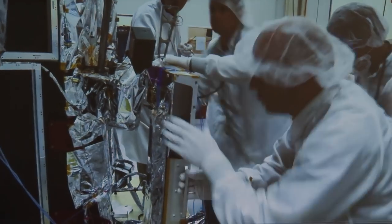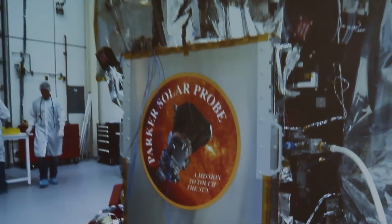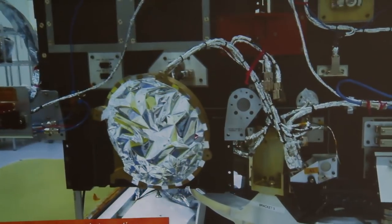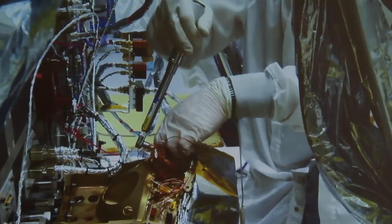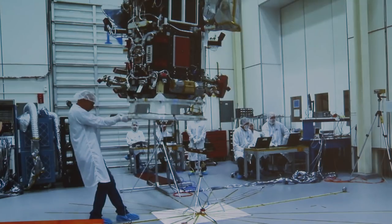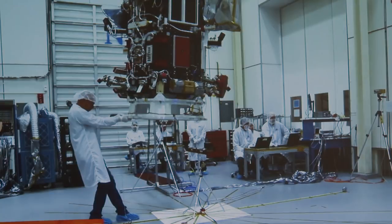Once we have the solar arrays on, we're almost done — most of the bus is there, so we start putting on instruments. Here is EPI-Lo, one of the instruments Nikki talked about. You build up an instrument, test it, do all sorts of things before putting it on the spacecraft, and then you do that all over again — that's one of the reasons it takes so long. We make sure everything works. At this point we have basically everything on there except for the heat shield. The heat shield obviously sees a different environment than the rest of the spacecraft — the front side at about 2,500 degrees Fahrenheit, while the spacecraft bus is only a little hotter than room temperature.